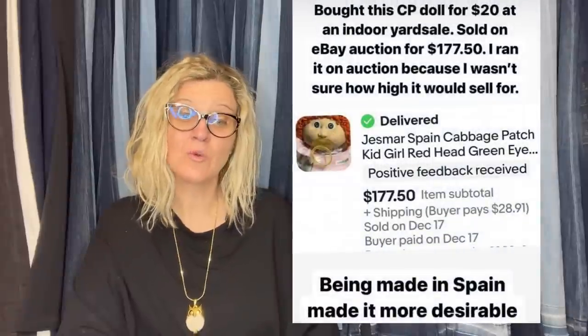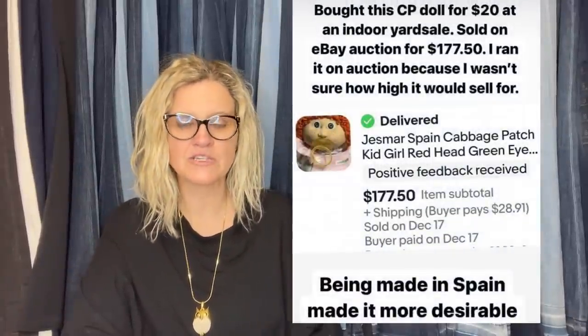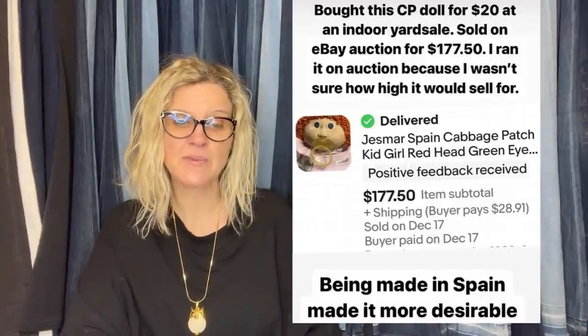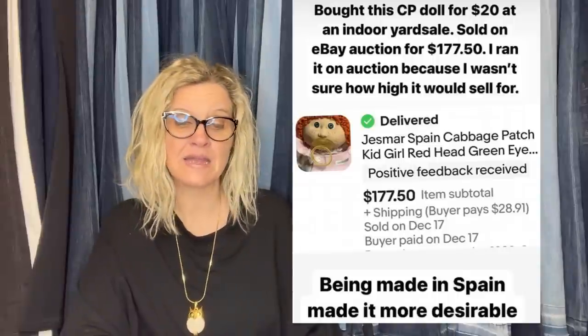Her next one: this antique stop sign base was purchased at a yard sale for $0.50. Sold on eBay with best offer for $200 — the buyer drove from Indiana to Kentucky to pick it up. It's a rare antique vintage original stop sign base. Then she bought a Cabbage Patch doll for $20 at an indoor yard sale and sold it on eBay auction for $177.50. It is a Jess Marr Spain Cabbage Patch Kid Girl, red hair, green eyes — being made in Spain made it more desirable.